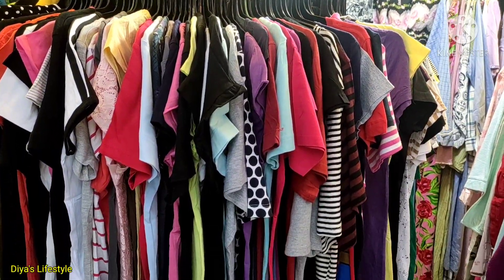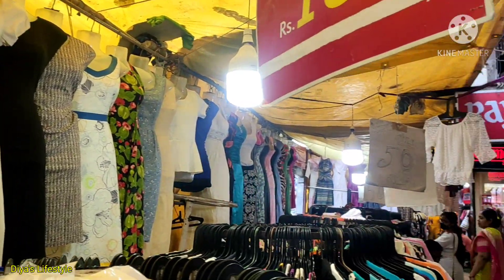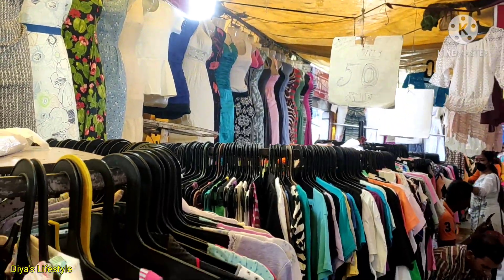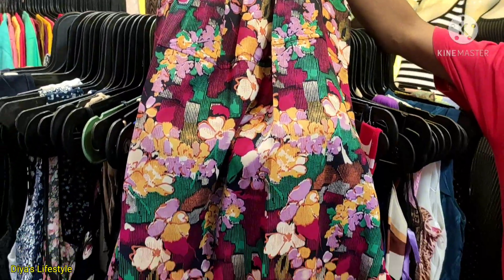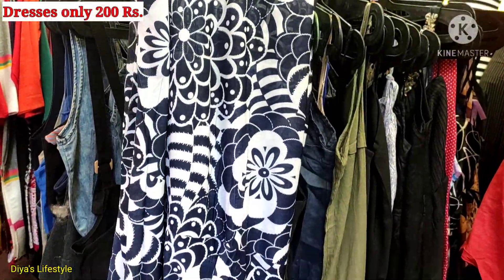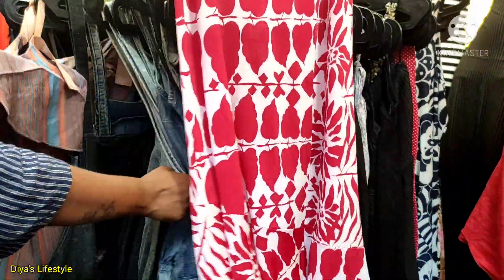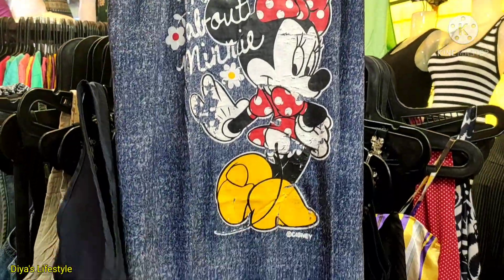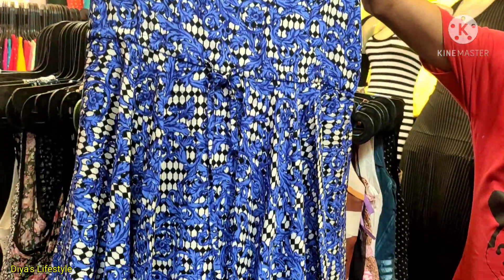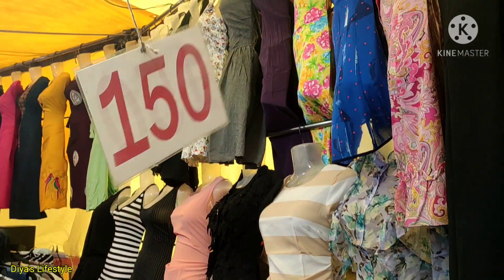If you don't have enough money, if you have a budget of Rs.1000 or Rs.500, then you can easily complete your summer collection. This shop has dresses for Rs.200, which are much less than Rs.1000. You only have to pay Rs.200, so think about how much money you save — and you can use the rest to buy something else.